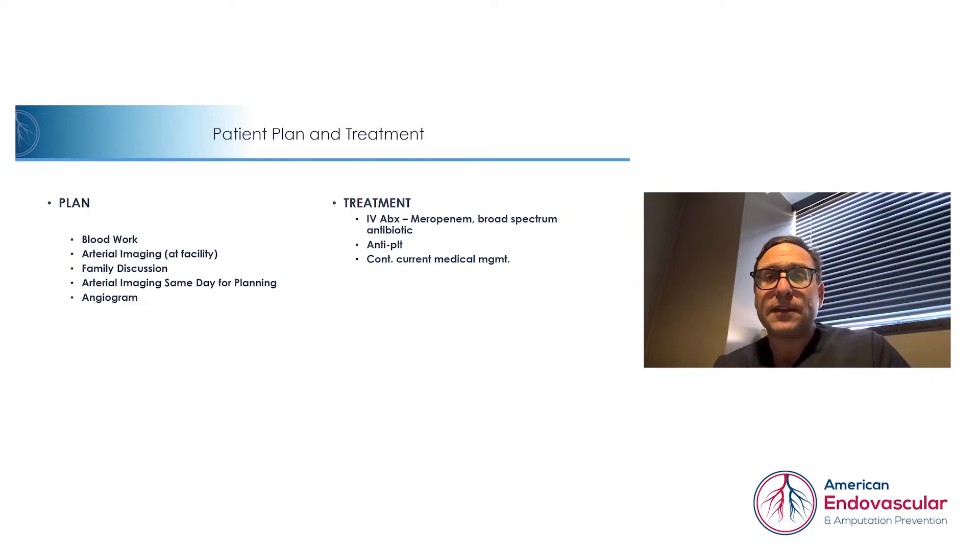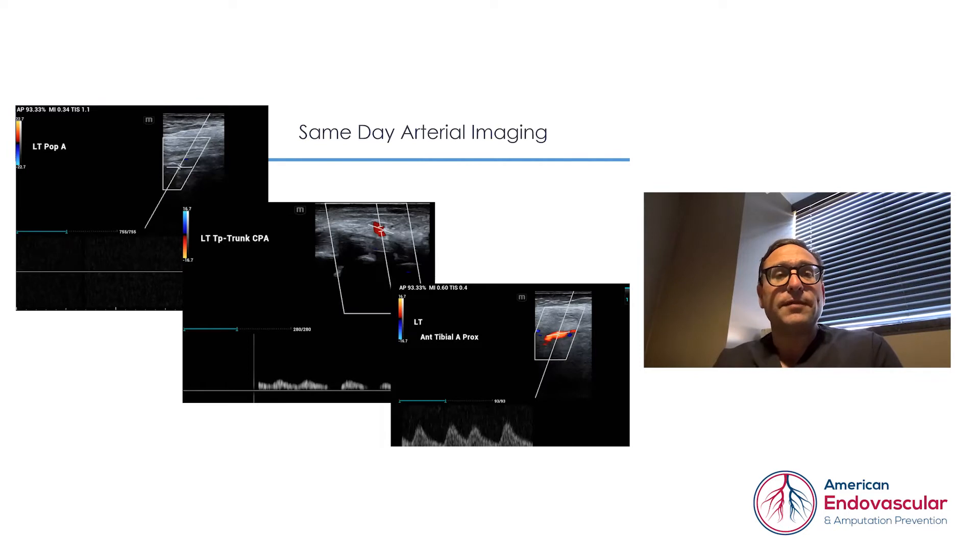Her initial treatment at the facility was IV antibiotics, specifically meropenem, which is a broad spectrum antibiotic, as well as antiplatelet treatment and continuation of her current medical management for her multi-factor diseases.